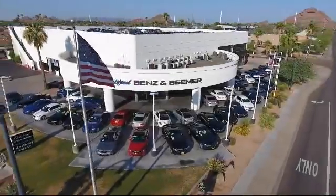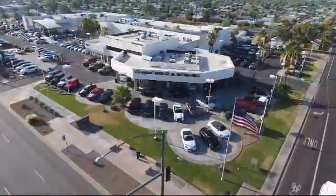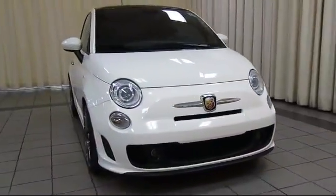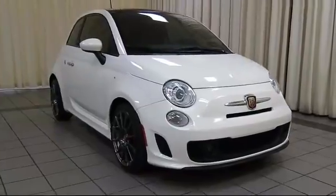Welcome to Certified Benz and Beamer, and here's a look at one of our quality vehicles from our massive selection of premium cars, trucks, and SUVs, and comes equipped with steering wheel controls,